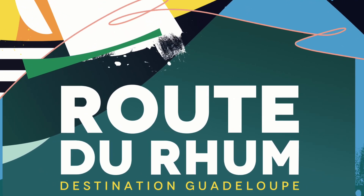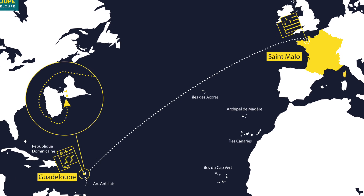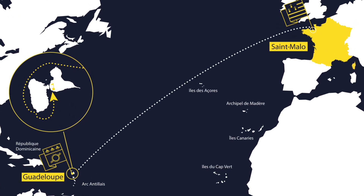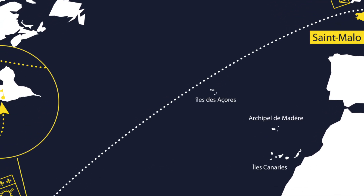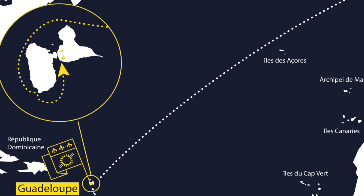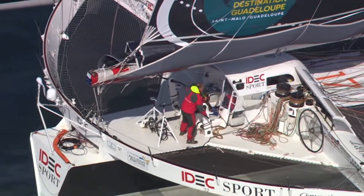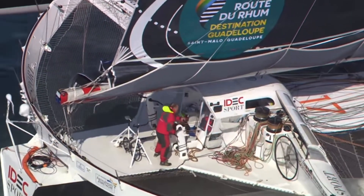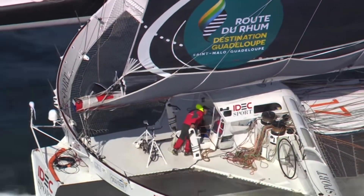The Route de Rhum is a single-handed transatlantic sailing race which takes place every four years from Saint-Malo, France to Guadalupe, and covers a distance of just over 3,500 nautical miles or 6,500 kilometers. The current record is 7 days, 14 hours, and 22 minutes, held by Francis Joyon on his 100-foot trimaran IDEC Sport.